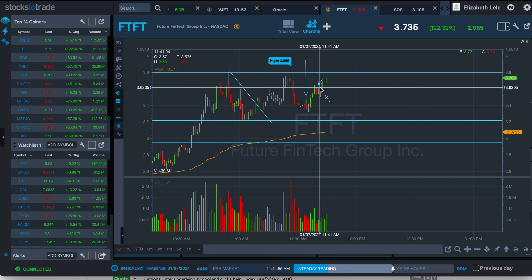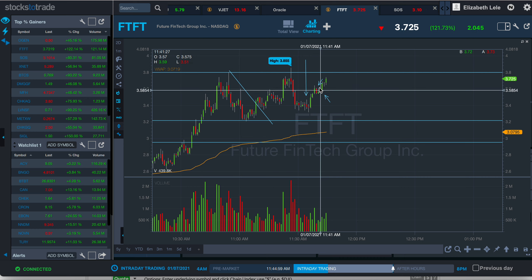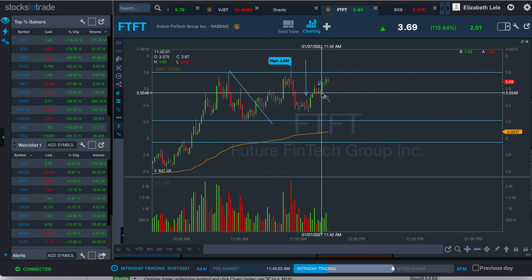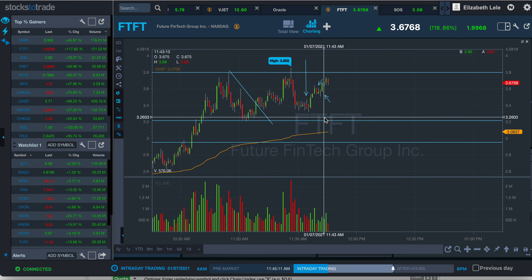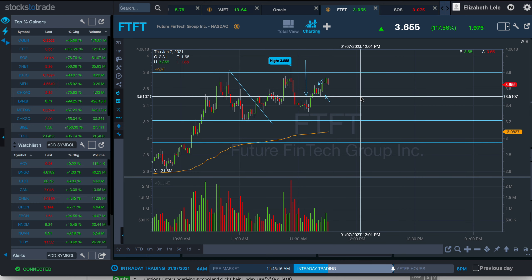I got in at $3.40 and I think I sold right here at $3.60 — 25 shares — then got out the rest of my 75 shares at around $3.55. I only bought 100 shares total, so I think I made about $10 on it. If it has a pullback closer to this level, I think I'll re-enter because I think it's a solid play.